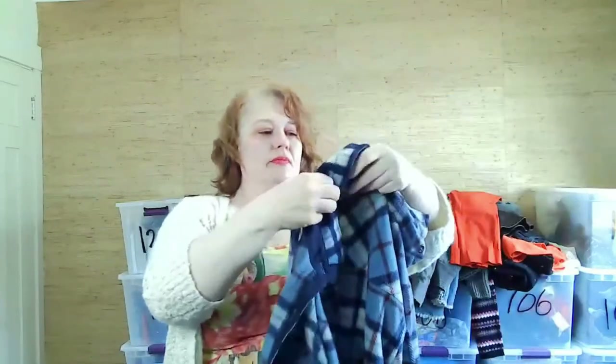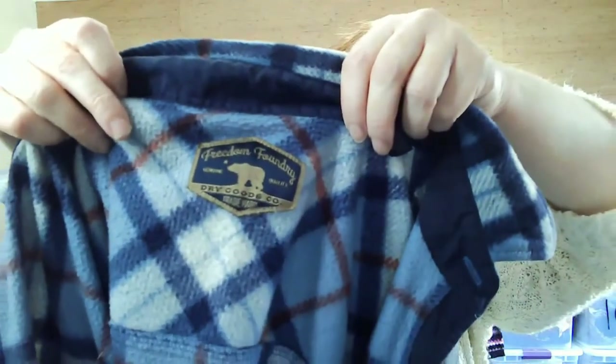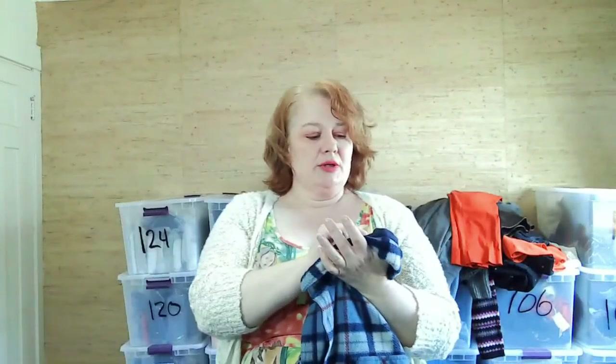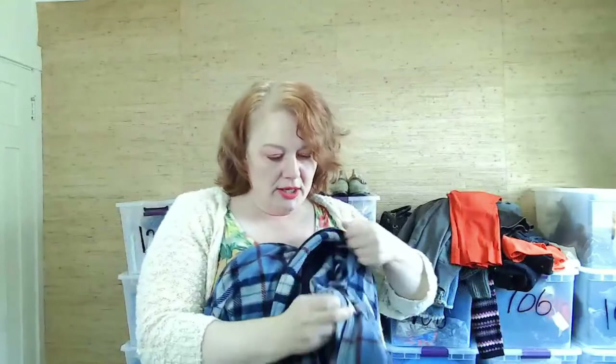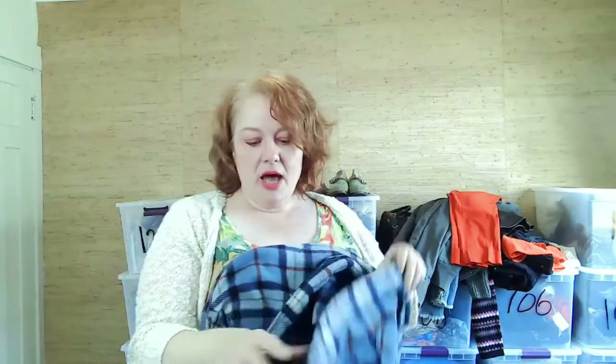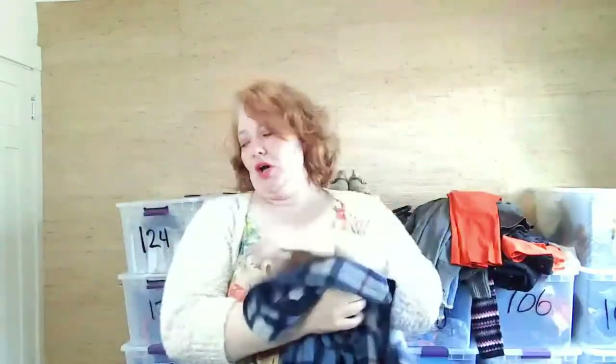This is a fleece shacket from Freedom Foundry. Like I've said before, the brand doesn't really matter much with shackets. It buttons up, has all its buttons, and is super soft. I think it'll do pretty well.